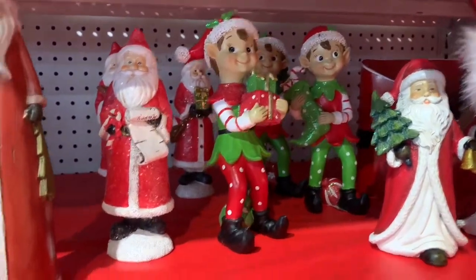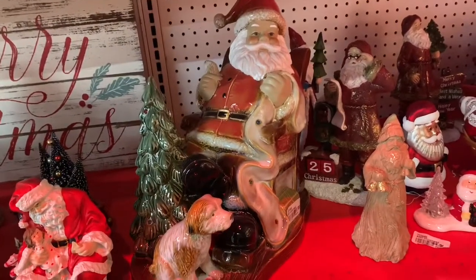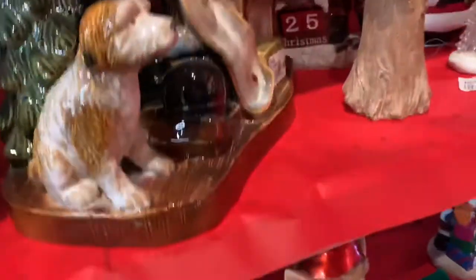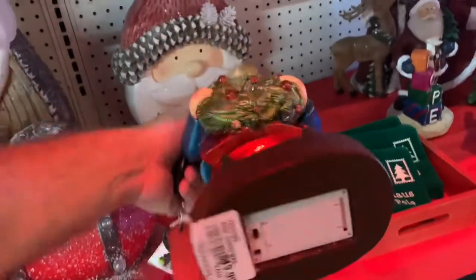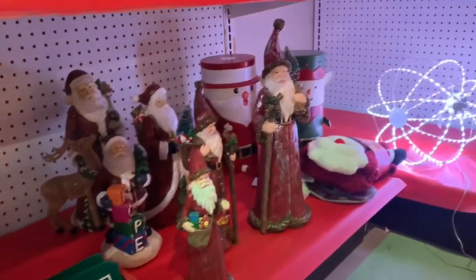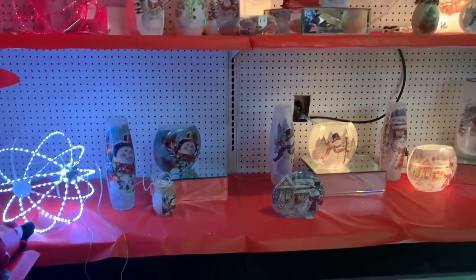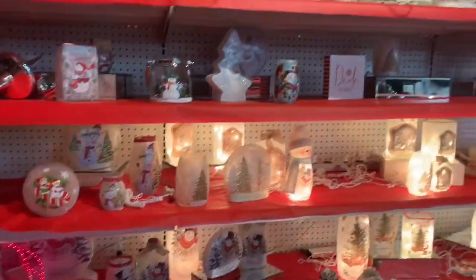Something different on these shelves were these elves, priced at $14.99. I thought they were a lot of fun. A subscriber previously mentioned that they like that I go to some unique stores, and I like that too. I love HomeGoods and Walmart and TJ Maxx, but I also love seeing unique gift shops and garden centers, because those are the places where you find stuff you won't see anywhere else.